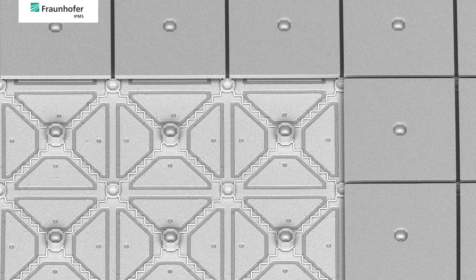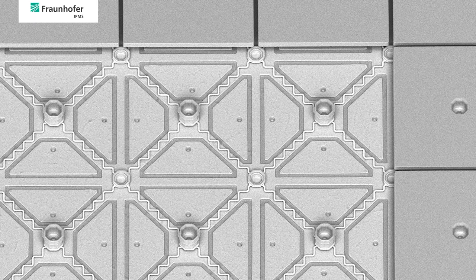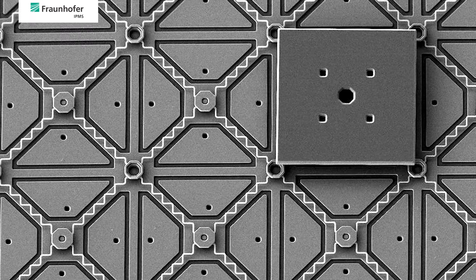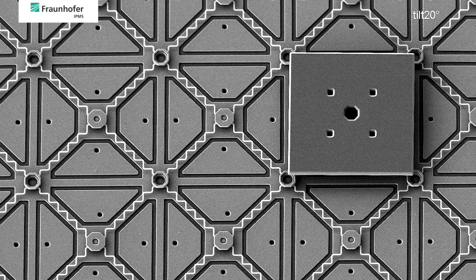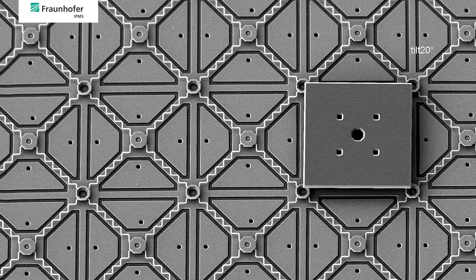The actuators have been designed for bidirectional tip-tilt motion. They are realized within a two-level architecture with the mirrors on top of four underlying flexure beams. Fabrication is done by surface micromachining in a fully CMOS-compatible process.